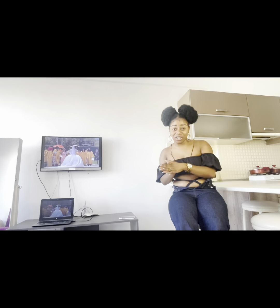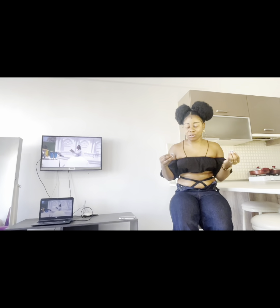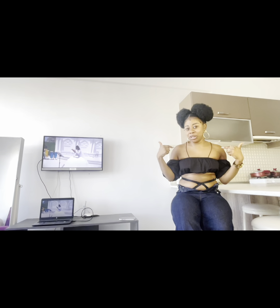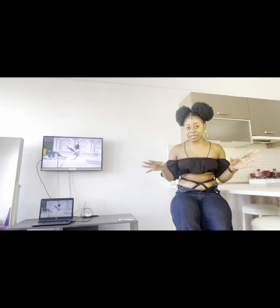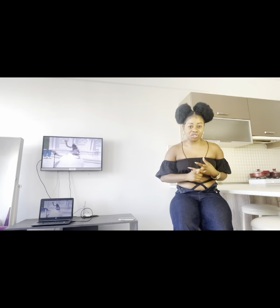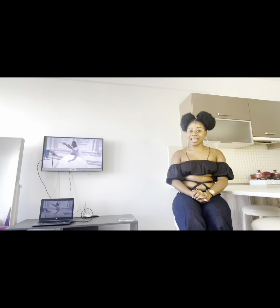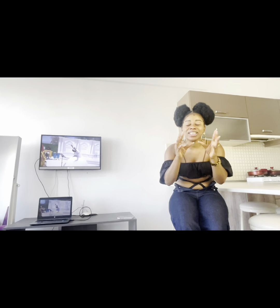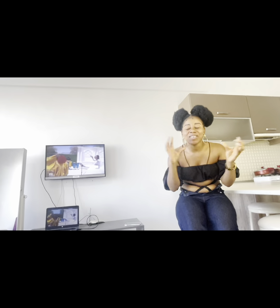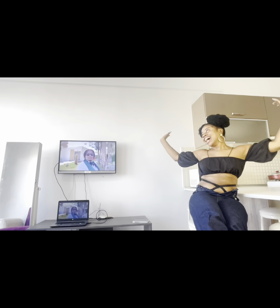If you're looking to relocate to Cyprus or need help finding a house, you can hit me up and I'll assist you with the process — getting you a house, dealing with agents, whatever you need. Please don't forget to like, comment, share, and subscribe. I hope you enjoyed watching this video. Bye bye!